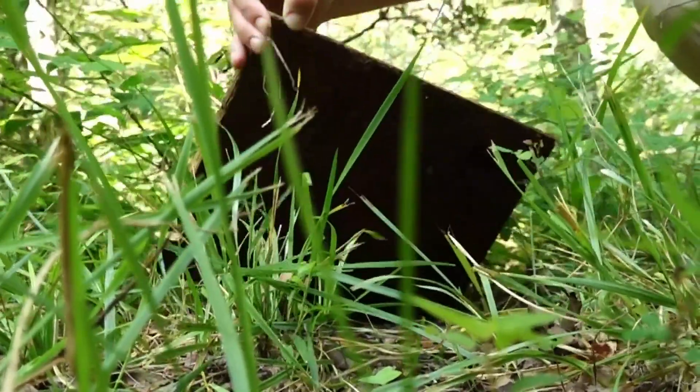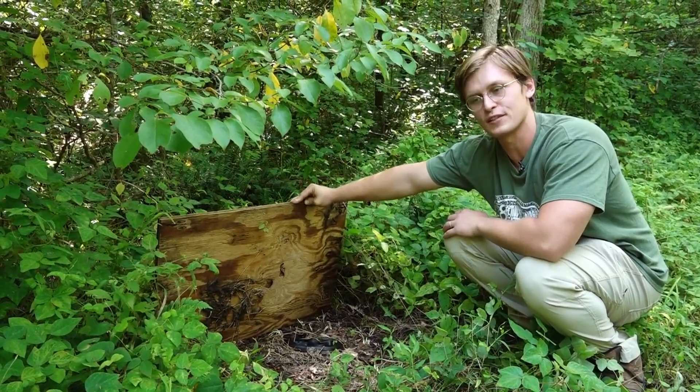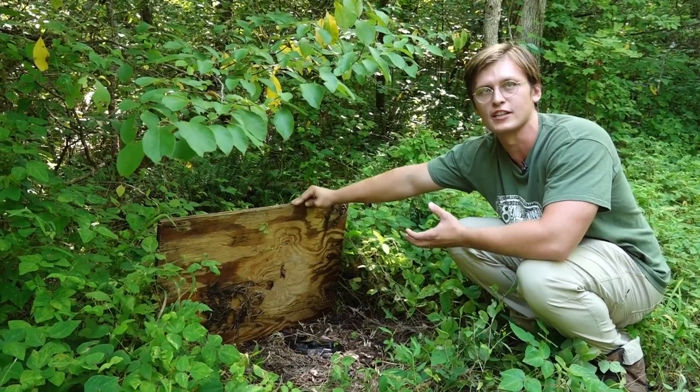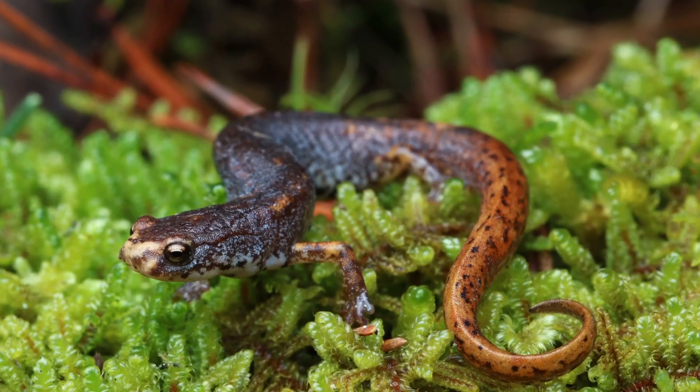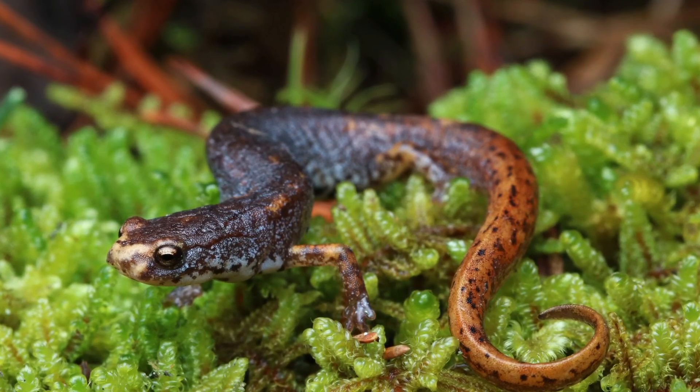These researchers say maintaining the ecosystem is important for the animals and for us. Generally, systems that are more diverse are more resilient to change. That's why they're trying to protect the four-toed salamander, an at-risk species on the reservation.